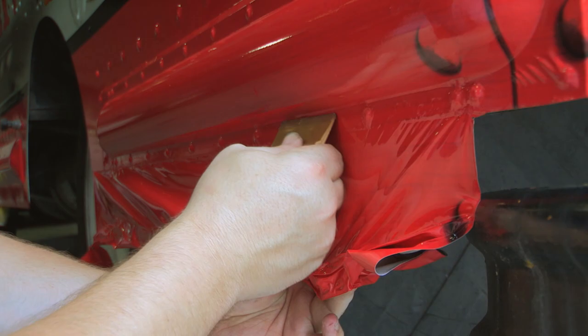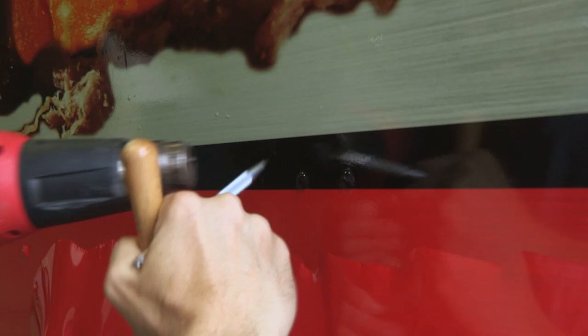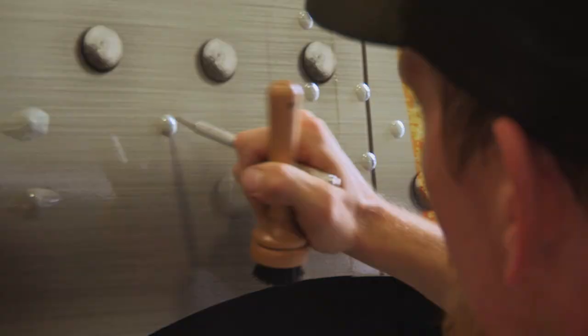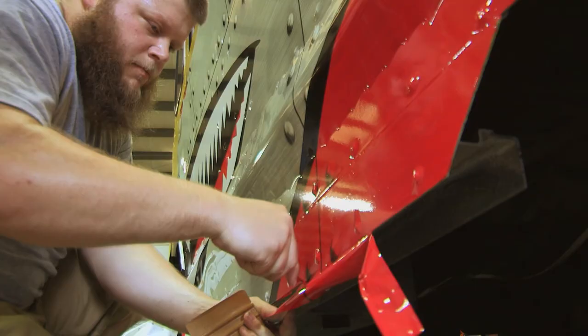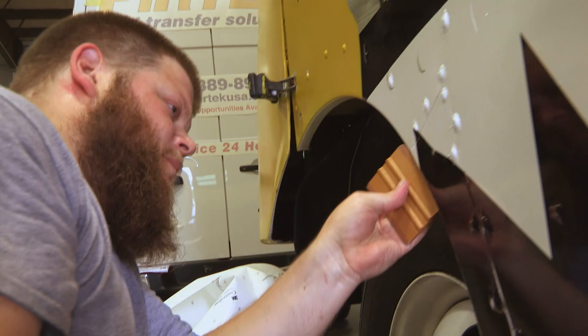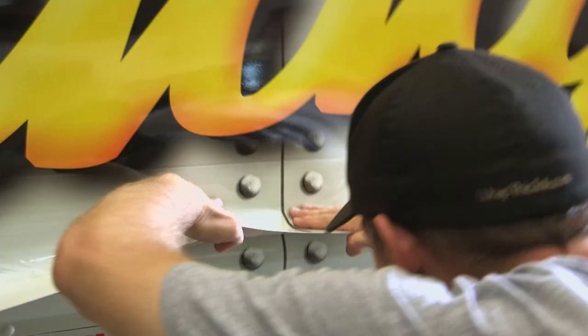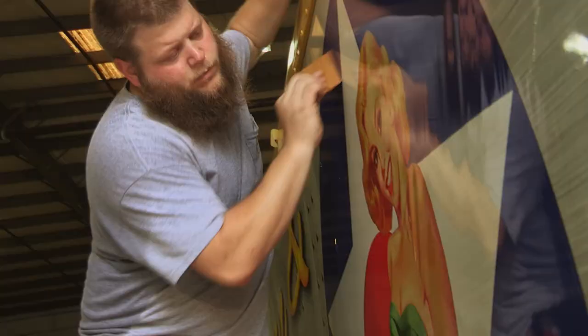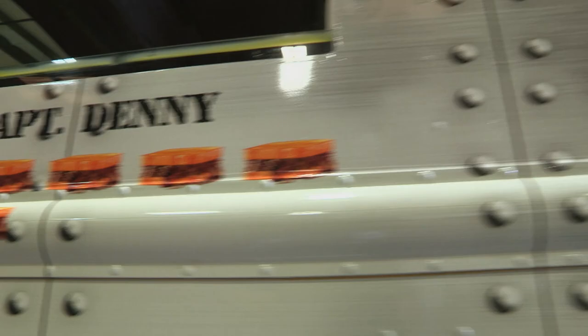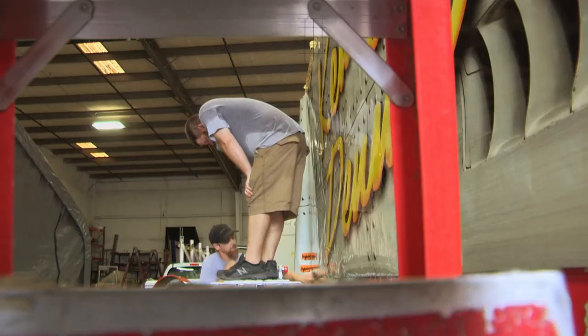We've got rivets on top of rivets on top of rivets on this one — it's going to make it a nightmare. At this rate it's going to take all night. We normally do one of these in three to four days and they're expecting us to do this one in two. It's always the worst vehicles that we always have to do the fastest. This is all messed up. When you're on an insane deadline like this, there's a lot of opportunity for things to go wrong.